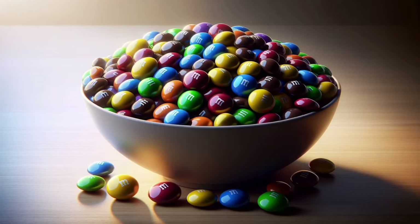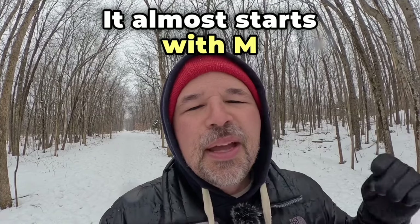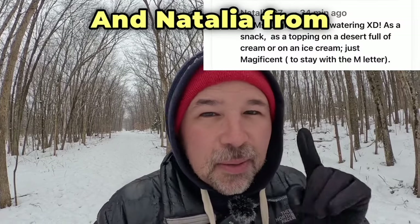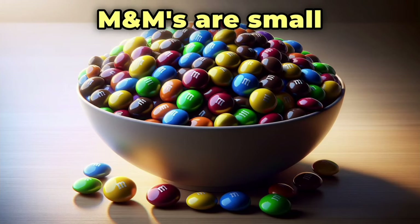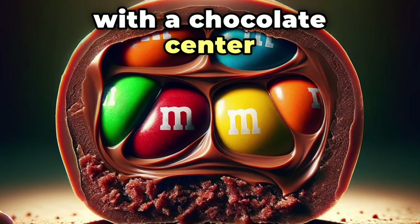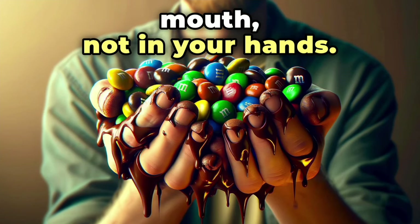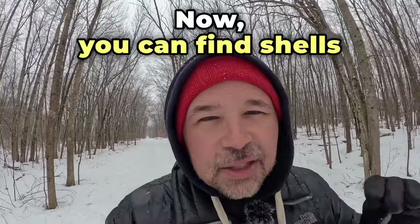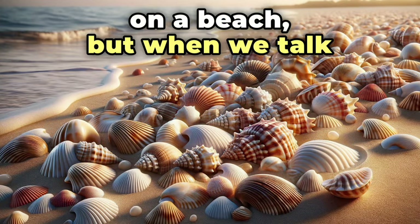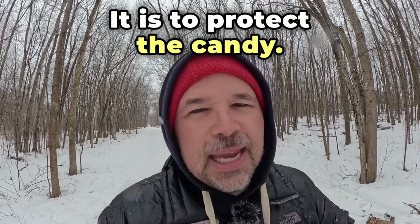Who can forget M&Ms? That definitely starts with M — it almost starts with M twice. Natalia from Chile loves M&Ms. M&Ms are small round candies with a chocolate center and a colorful hard shell. They are supposed to melt in your mouth, not in your hands. You can find shells on a beach, but a candy shell is more like a turtle shell — it is there to protect the candy.